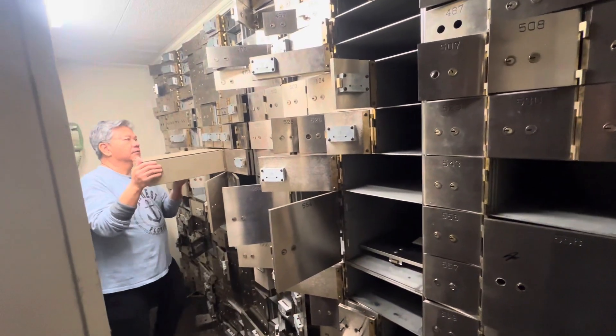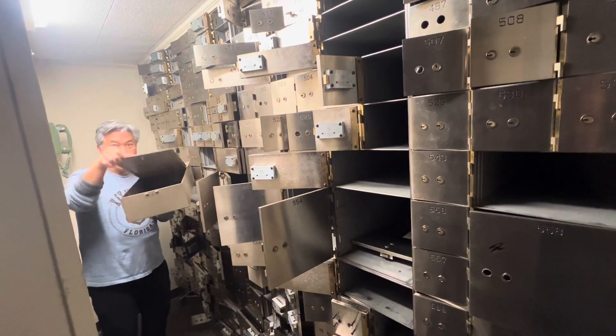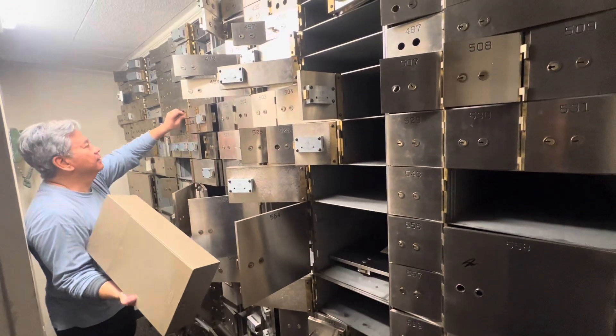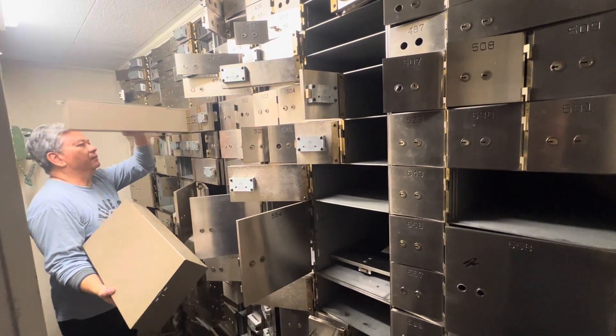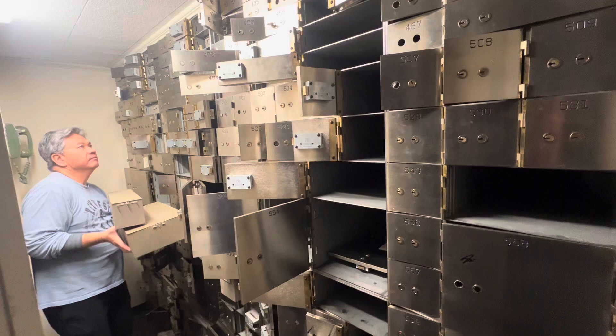In today's episode, we are going to look at the bank building I bought and kind of go through the building and show you what it looks like before we really start renovating it. I'm very excited for this endeavor and can't wait to open it as Mississippi's very first toy museum.